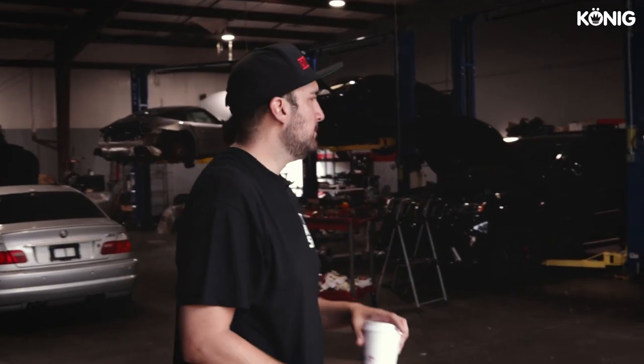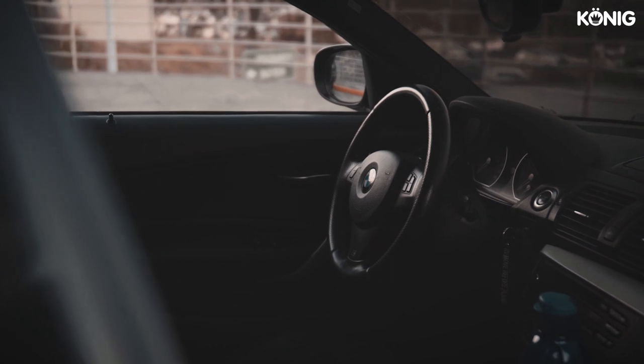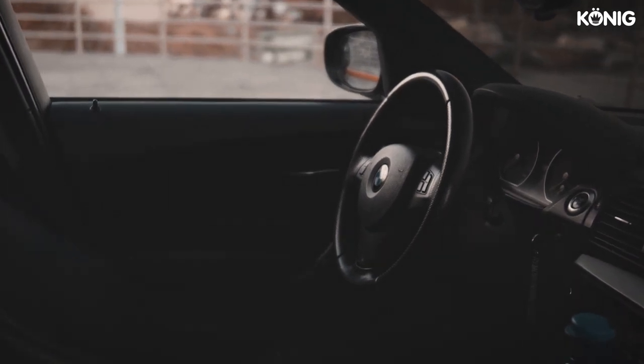We're doing this guy's M4 — just a small little bolt-on build, Pure Turbo upgrades, nothing really crazy. It's a pretty common build for us.